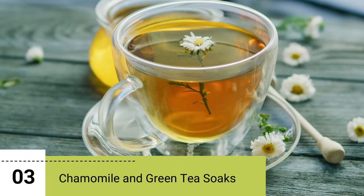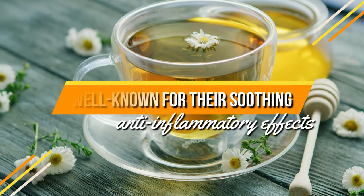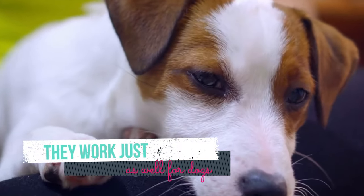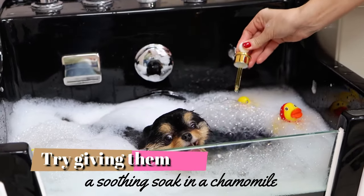3. Chamomile and Green Tea Soaks. Chamomile and green teas are well known for their soothing, anti-inflammatory effects in humans, but they work just as well for dogs too. If your dog is dealing with hot, itchy patches of skin, try giving them a soothing soak in a chamomile or green tea bath.